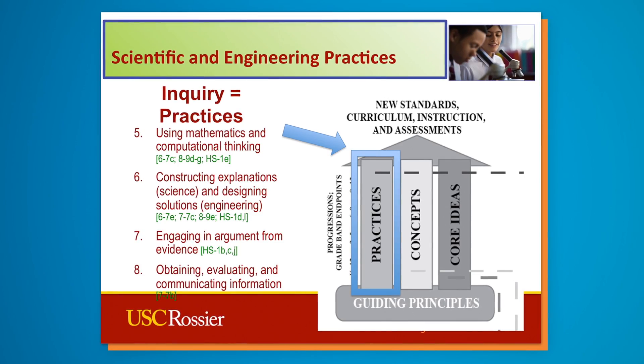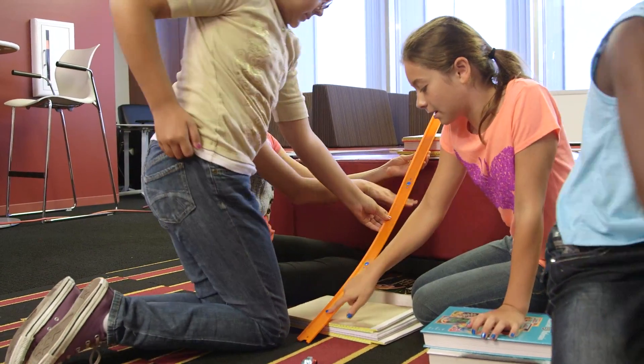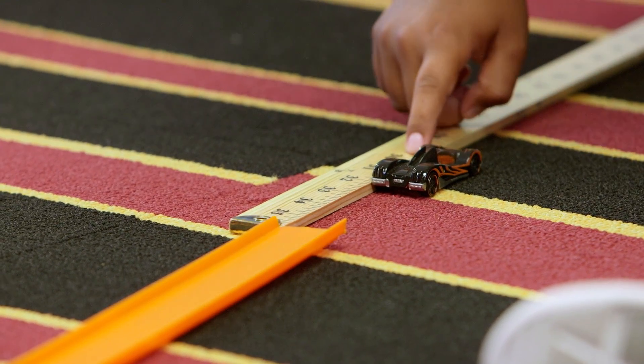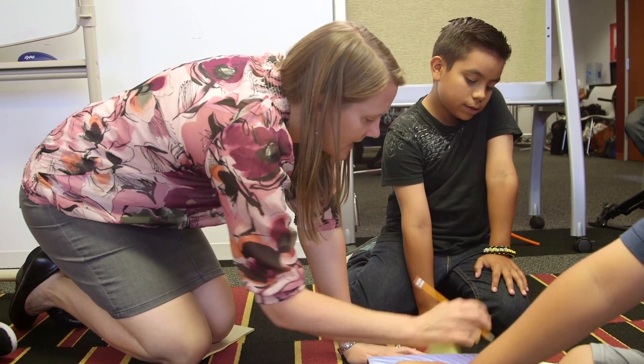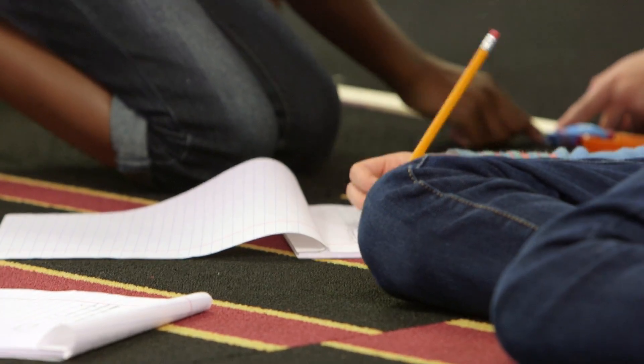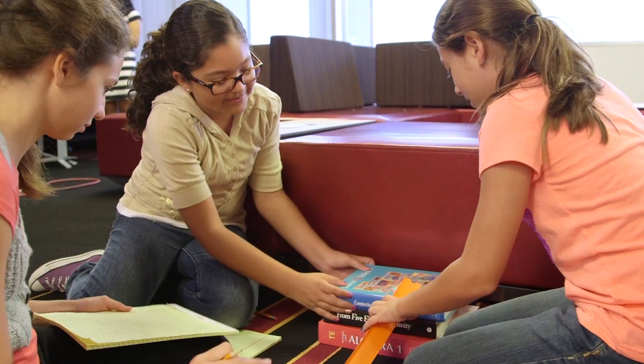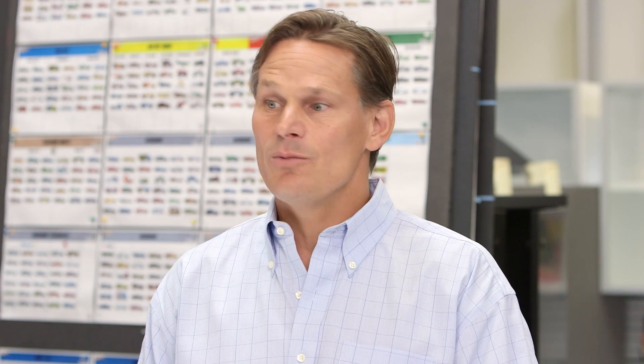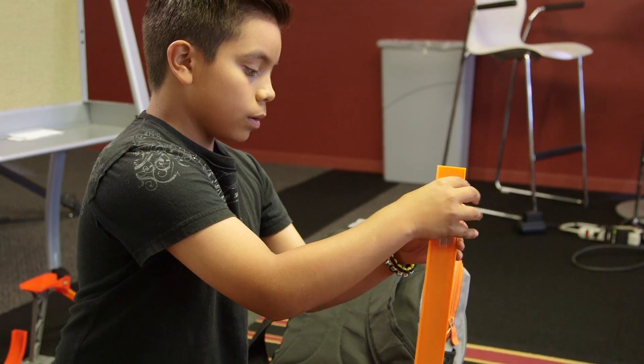The value of this approach is that students engage in the scientific practices just like real scientists and engineers do. Kids are going to ask questions, come up with procedures, implement those procedures, collect data, analyze data, and draw conclusions based on their findings. And then a key part that is left out of a lot of inquiry practices is kids will present their findings to each other, forming a true scientific learning community.